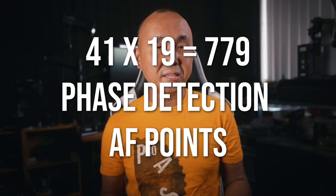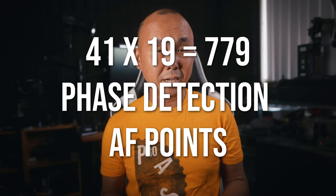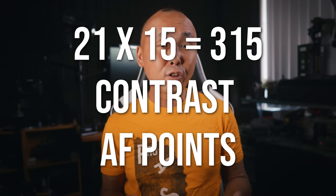All camera companies' autofocus systems are some kind of hybrid using both phase detection and contrast detection, as each system has its own pros and cons. By using the two AF systems together, it should in theory give the best results. The Lumix S52 has 779 phase detection autofocus points going pretty much edge to edge — 20 more than Sony's A7 IV — and 315 contrast DFD AF points that work together.